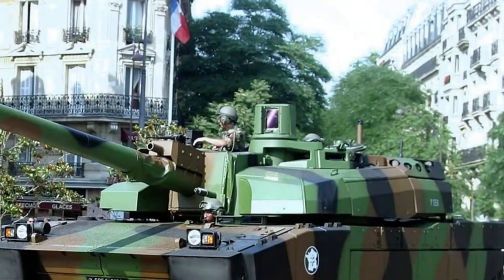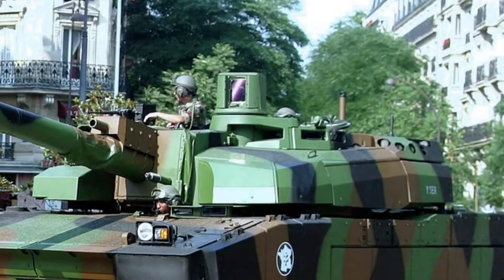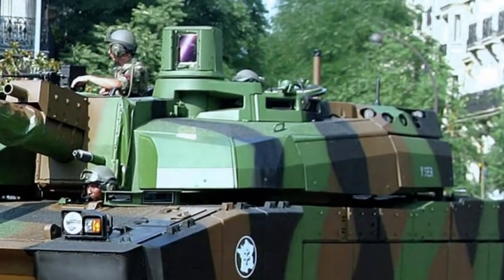Good day everyone, welcome back to our channel. Today we're going to talk about a significant purchase made by the Philippine Army, the Sabra light tank. Before we start, don't forget to subscribe and like our channel. Let's start.